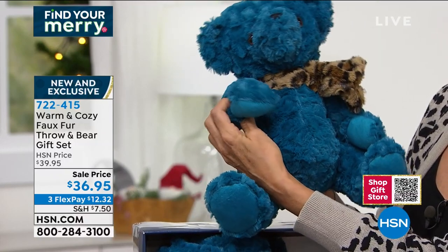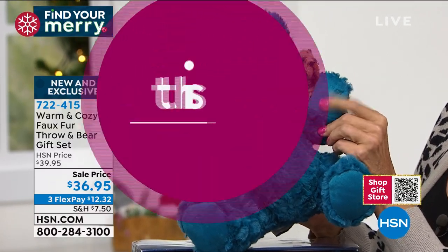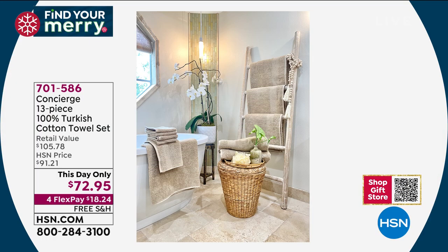And even — did you notice his paws? They have that faux micro mink on the paws. It's just adorable. So adorable. I know, we still have the teal.